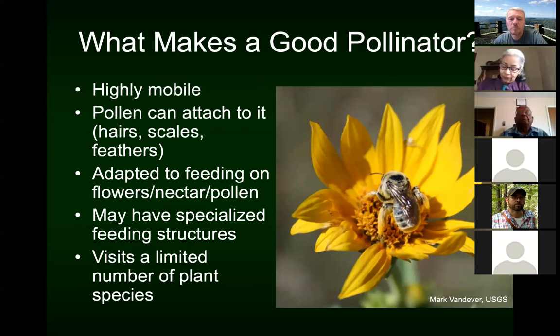So what makes a good pollinator? It needs to be highly mobile. Flowers need the pollinator to go from one flower to another, and in certain circumstances those flowers might be a fair distance apart. So typically that means it can fly — flies, butterflies, beetles, honeybees. The pollen also needs to be able to attach to it — if it's got hairs, scales, feathers, or fuzzy whiskers like some mammals, those are the things that catch the pollen. And when they move on to the next flower, that's how pollination happens.